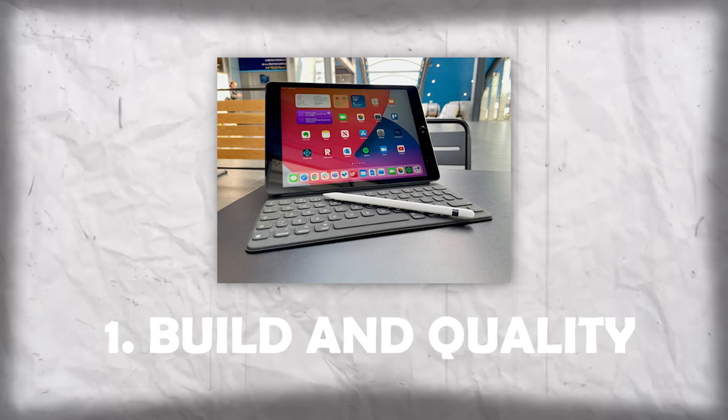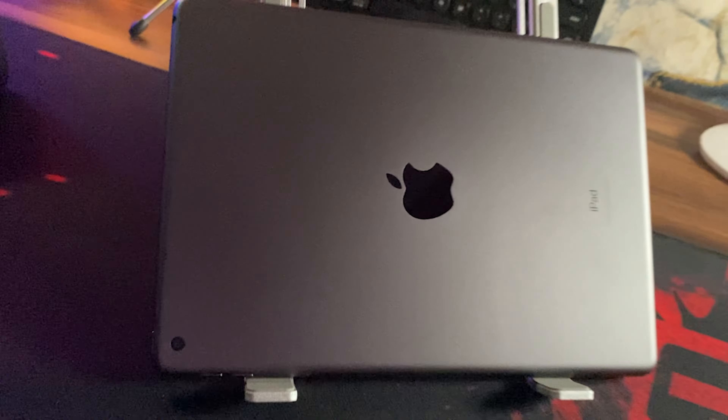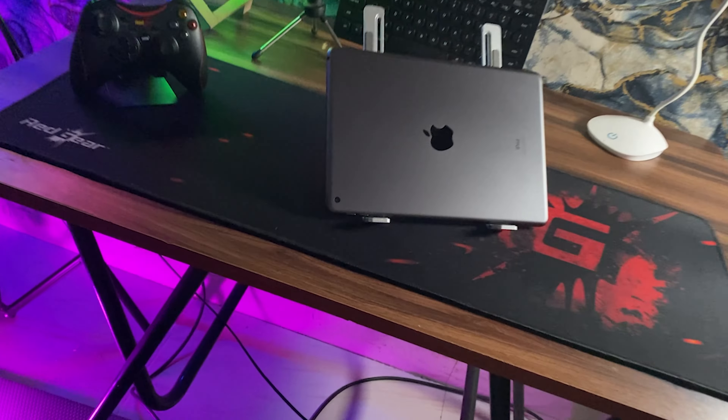Number 1: Build and Quality. Let's talk about the build and quality. As you can see, the sleek and minimalistic design is still holding up well. The aluminum body feels premium and the device remains incredibly lightweight and portable. Apple's iPad is a very classic design.